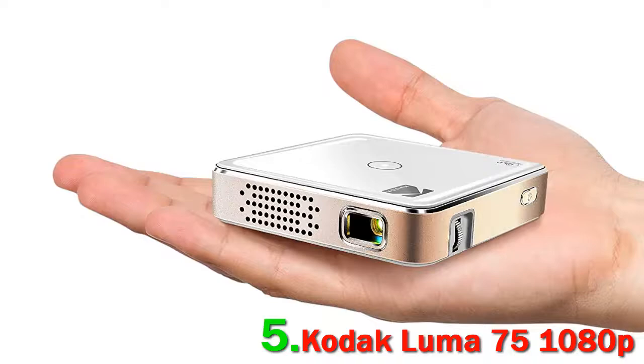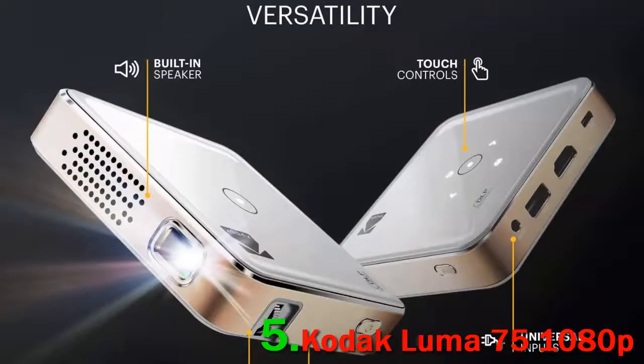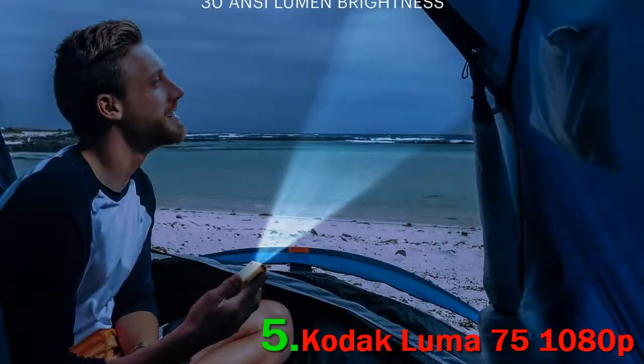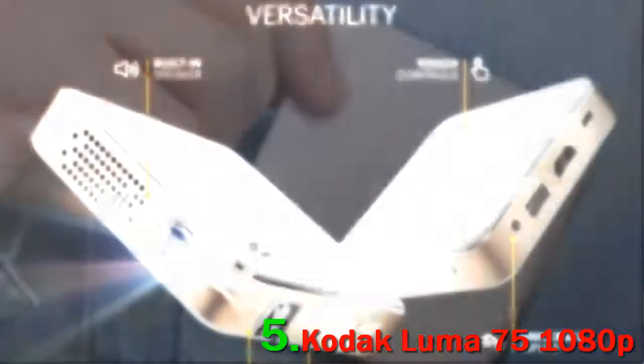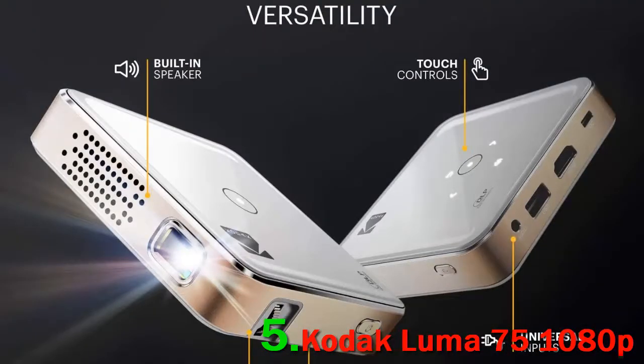However, you won't get exceptional visual quality out of this portable mini projector as it is limited to 360p native resolution. But you can enjoy all your full HD movies with decent brightness and stunning color accuracy. It gets 60 ANSI lumens brightness, so you will need a dark area to get adequate illumination.